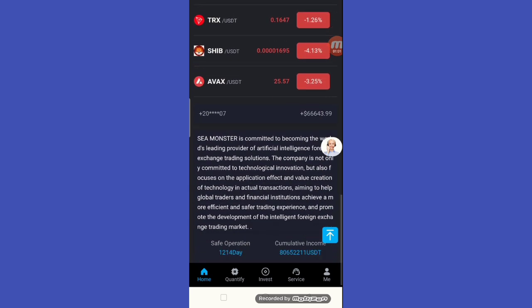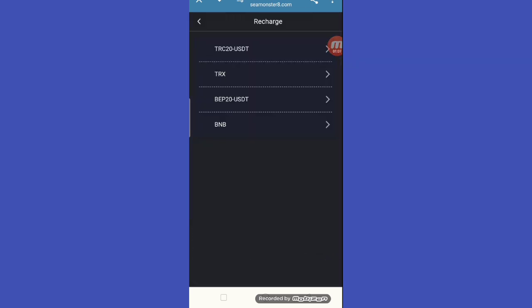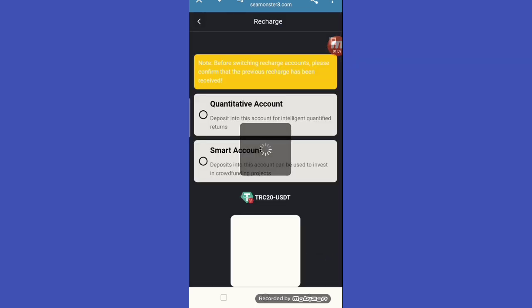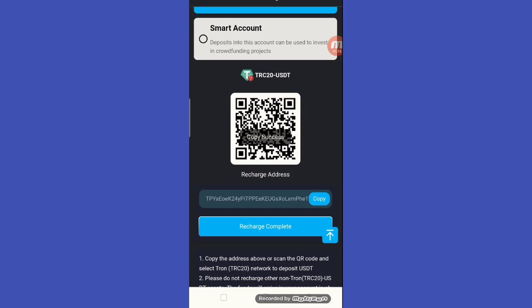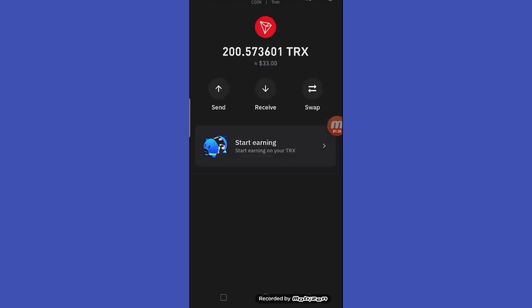There are a lot of currencies available here. The first step is how to get a recharge — simply click the recharge button and choose your currency. Choose TRC20, copy the address, open your wallet account TRC20, and paste in that address to get your recharge amount.